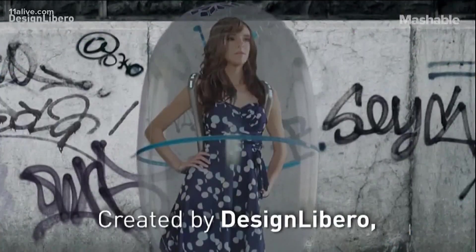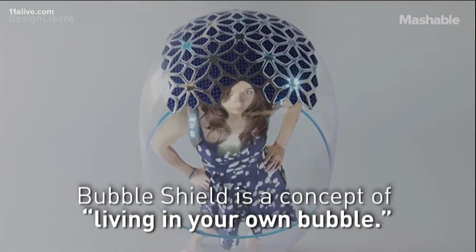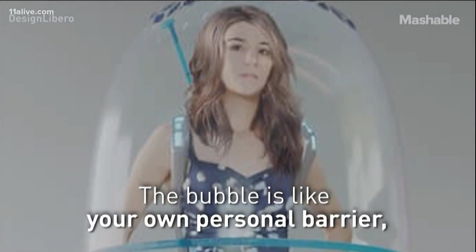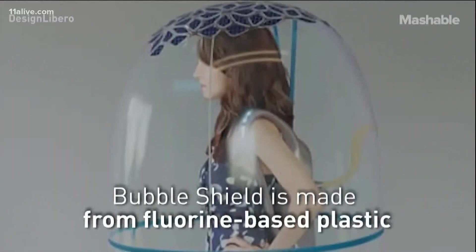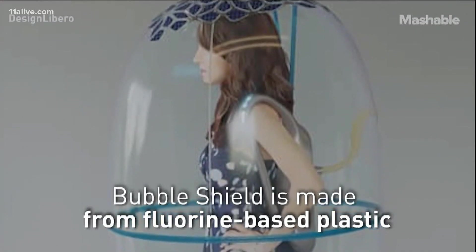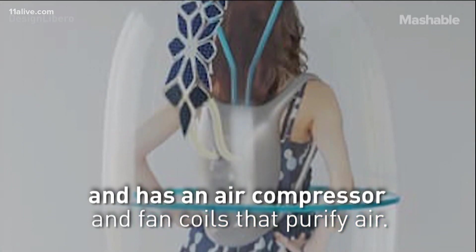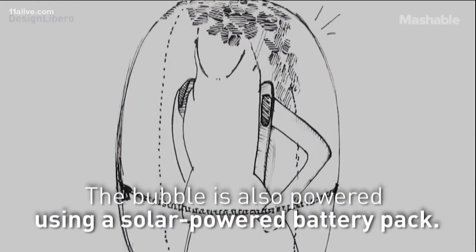The next one is a bubble shield. I've seen people wearing face shields, but this is a little bit different — you can actually be a bubble boy or girl if you wish. You maintain your own personal space in this solar-powered bubble shield created by Design Libro. The bubble is like your own personal barrier. It protects you from COVID-19 and air pollution. Bubble shield is made from fluorine-based plastic and has an air compressor and a fan coil that purifies air. The bubble is also powered using a solar-powered battery pack.